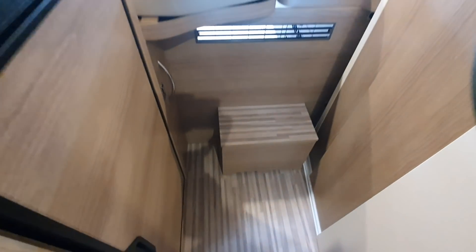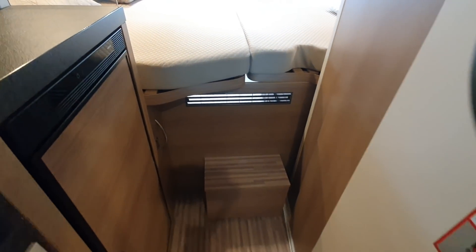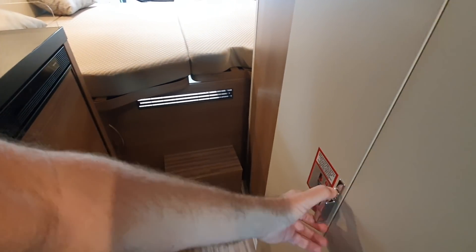Fridge below — there you go, that's quite a large fridge as well for a small camper van. And this is a step that leads up, and this thing will actually come out — you'd probably have to take the whole thing out but it should come out should you need it.